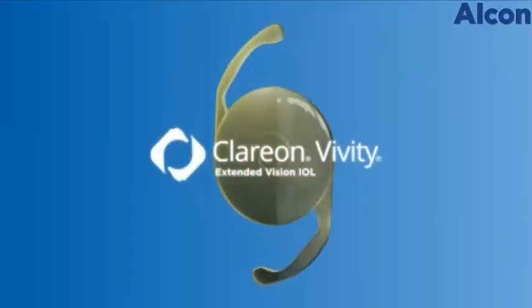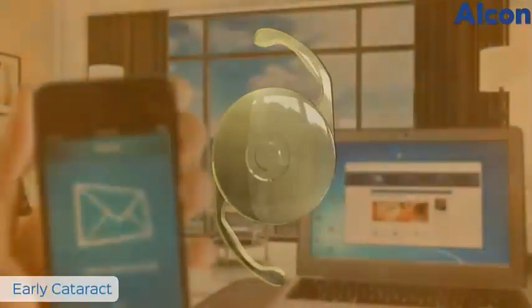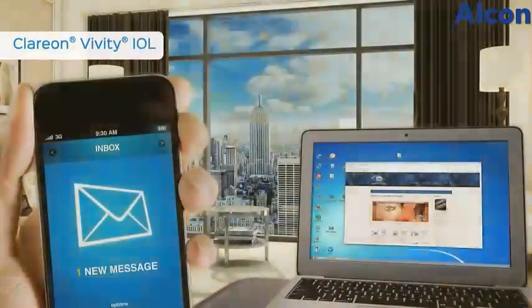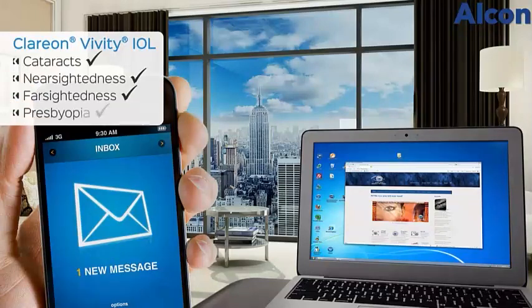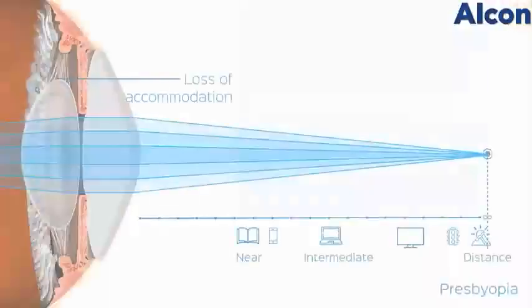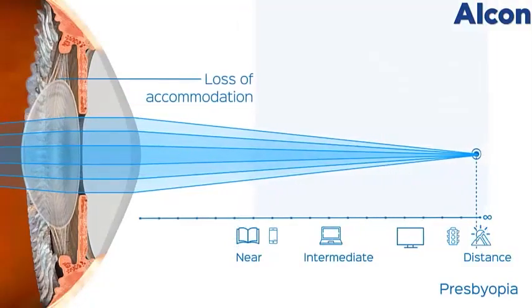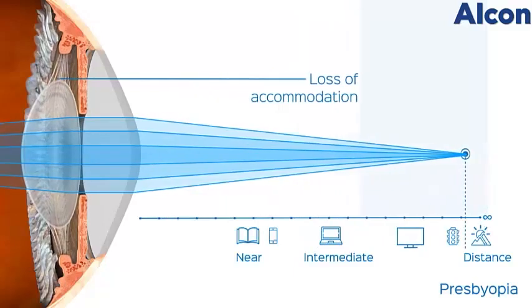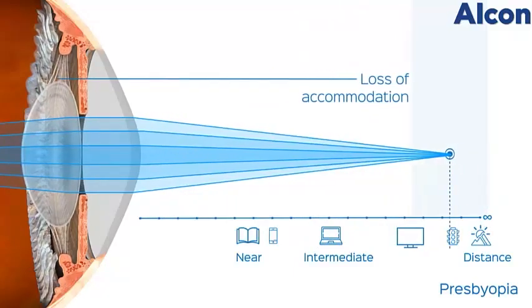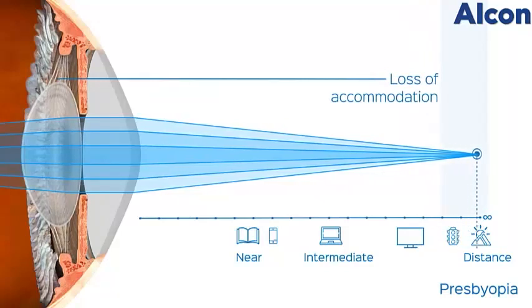The Clarion Vividi IOL is an extended vision intraocular lens designed to clear the distorted vision caused by cataracts, along with nearsightedness, farsightedness, and presbyopia. Presbyopia is a condition that occurs around the age of 40 when we lose the ability to change the shape of the lens inside the eye. As this occurs, we become more and more dependent on reading glasses to see close objects.